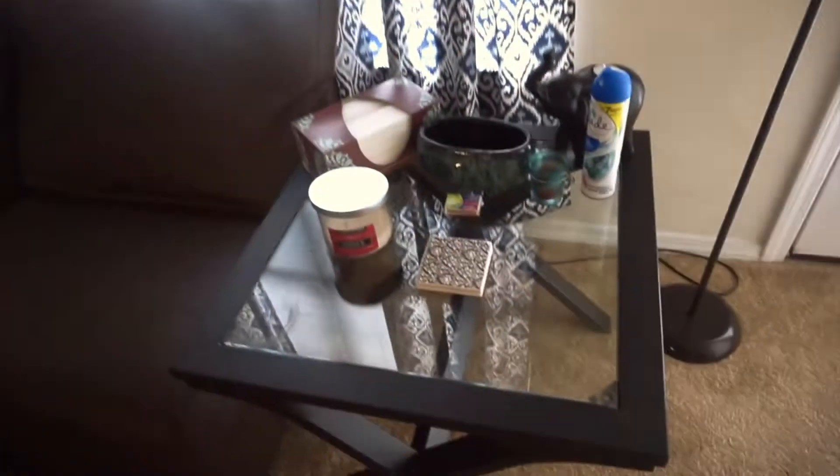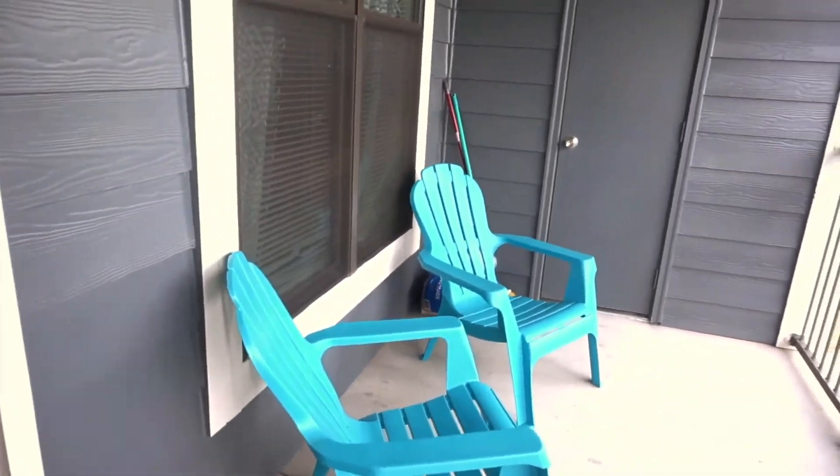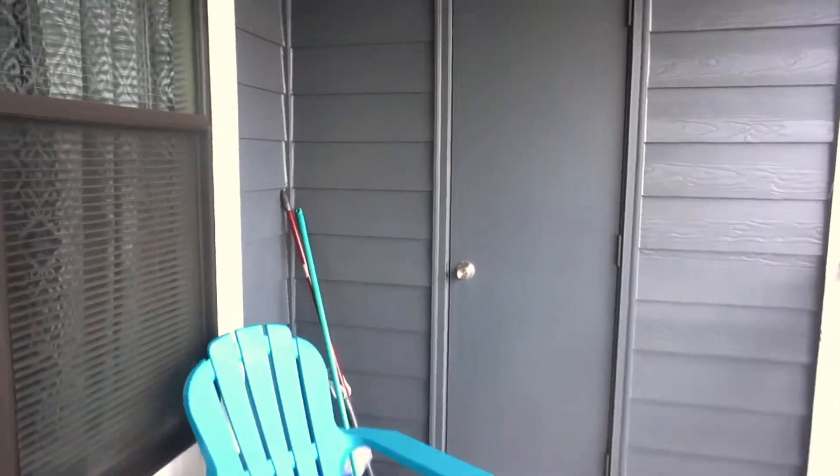Of course we just have our table with candles and a lamp, and we have our own balcony. This is our balcony — we have just chairs. And then in here is just another closet for storage.